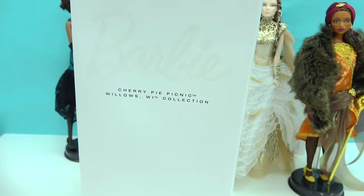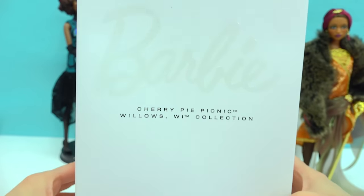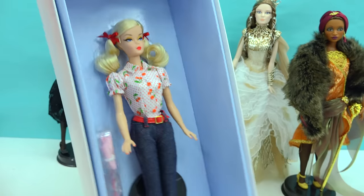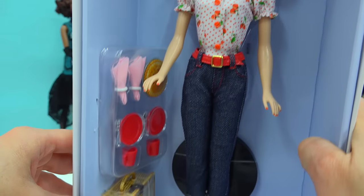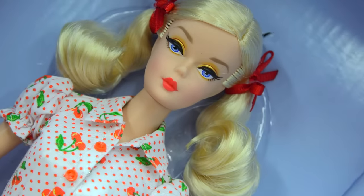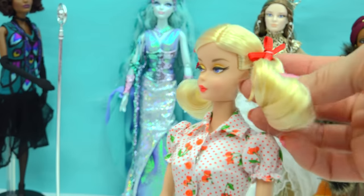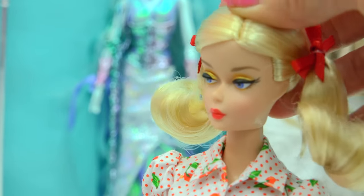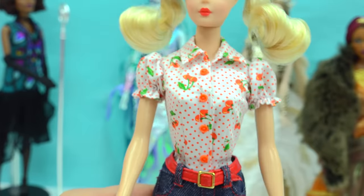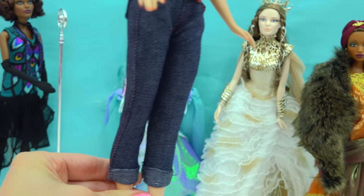Looks like we've got one more Barbie to look at from this haul video — and this one's gonna be a real cutie pie. Another Gold Label Collection doll — it's the Cherry Pie Picnic doll, she's part of the Willows, Wisconsin Collection. Let's check her out. Look at how pretty — in this sky blue box we have this old-fashioned style Barbie doll who looks like she is all dressed up and ready for a picnic. She even comes with a cherry pie — cherry pie's one of my favorites! Here comes the cutie pie. She's got her little pigtails tied off to the side with two little cherry red bows. Her makeup is actually like a golden yellow color, but of course she's got cherry red lipstick. She's got a little cherry little blouse on with little puffed sleeves and polka dots all over it. She's got a little red belt and her jeans all rolled up.